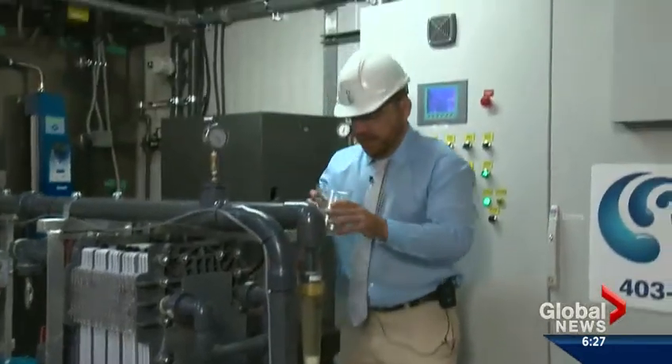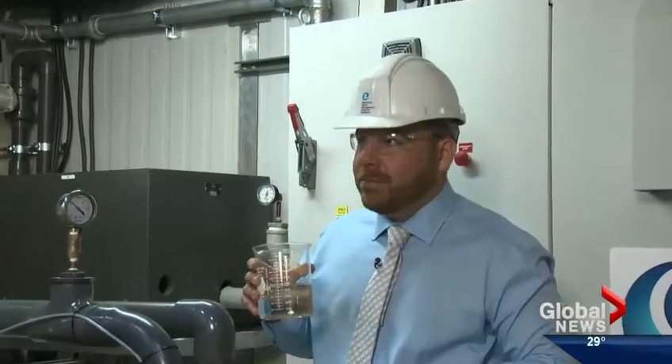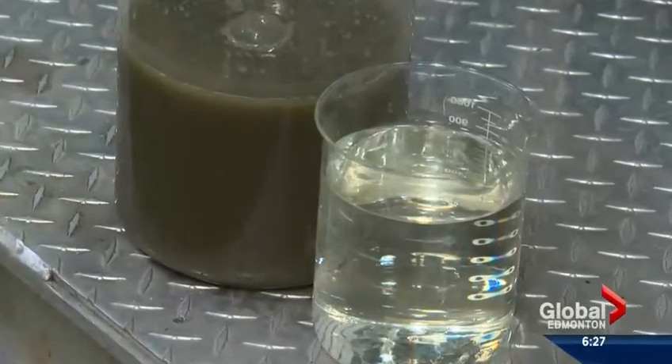The treated water is not meant for consumption, though Peter Christou provides a taste test. "A lot like lake water. It's not too bad." What is being emphasized is how the end product can be reused, so fresh water doesn't have to be pulled for certain applications.